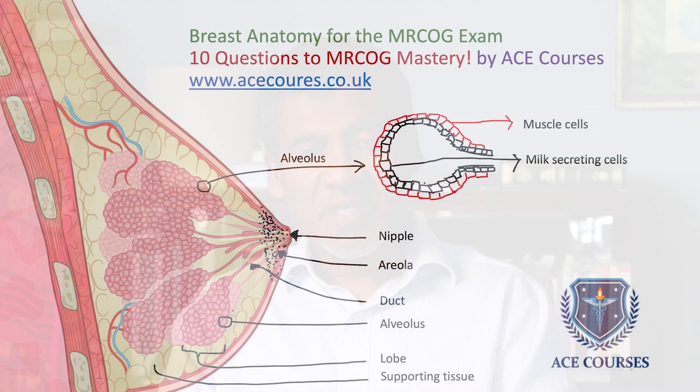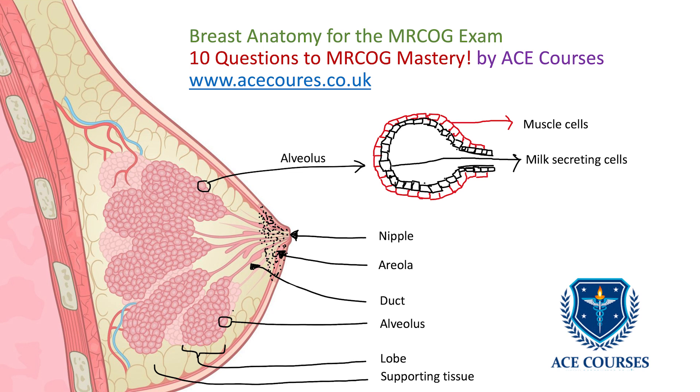Question 1: How many lobes does each breast have? The answer is 15 to 20 lobes, with each radiating out from the nipple. The main duct from each lobe opens separately on the nipple, as shown in the figure.